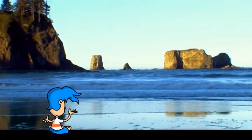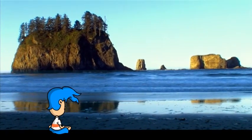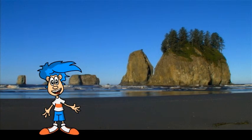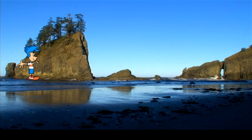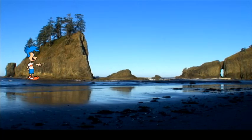One thing for sure about sea stacks, they're always close to shore. That's because a sea stack used to be part of the shore. It's true, my friends. A long time ago, the seashore used to extend all the way out to here. So why is the seashore over there and not over here with the sea stack?